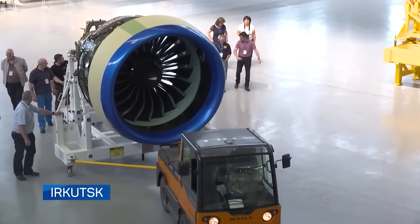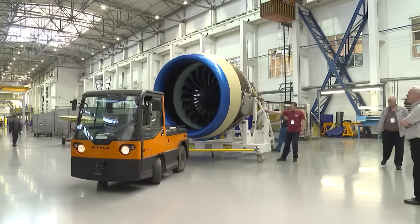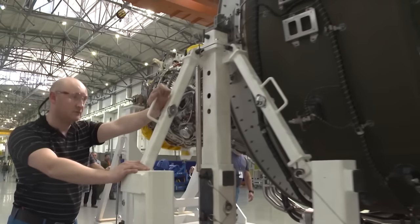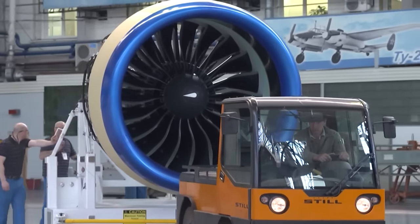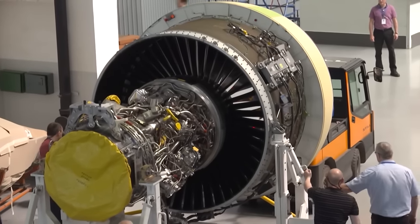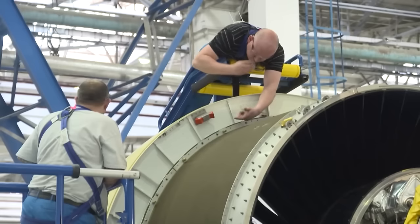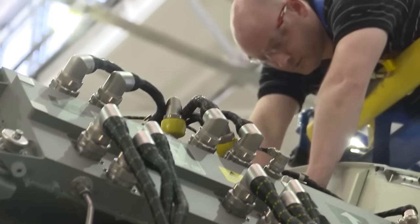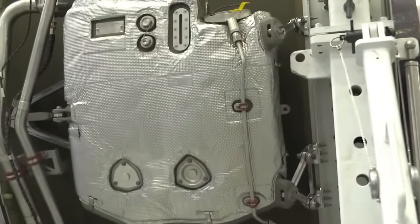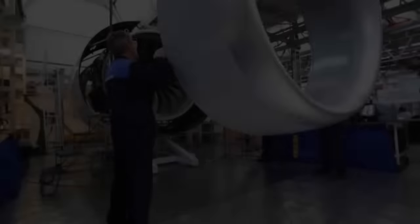To increase competitiveness, the Irkut Corporation decided to install two types of engines on the aircraft: a Russian PD-14 and an American PW-1400G — the choice is up to the client. The MC-21 will perform its first flight with the Pratt & Whitney engines already installed. The use of a foreign engine serves two purposes: it speeds up the start of testing and increases demand from foreign customers. The PW-1400G engine is regarded as an entry ticket to new markets, and it also facilitates testing of the new Russian PD-14 on a plane already proven with a foreign-make motor.